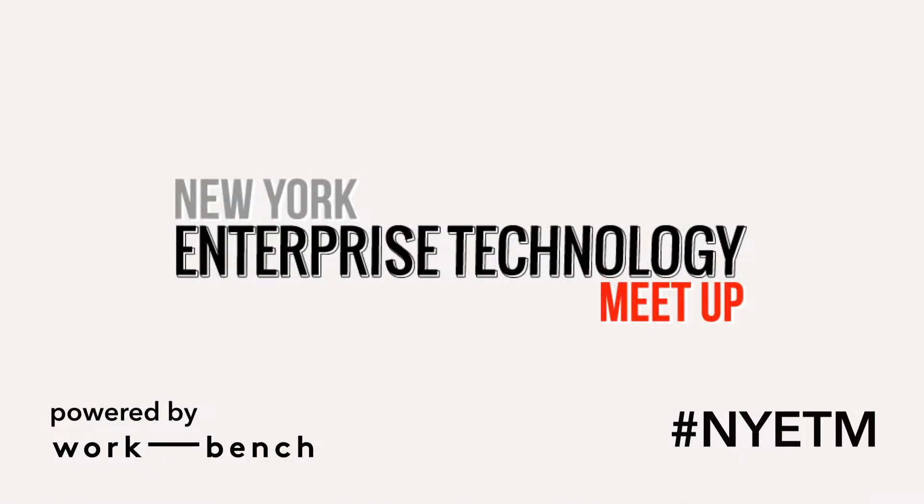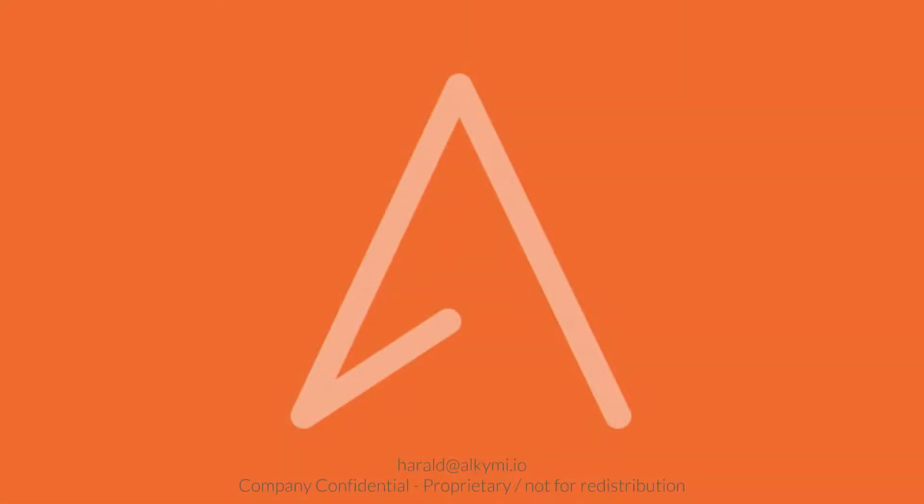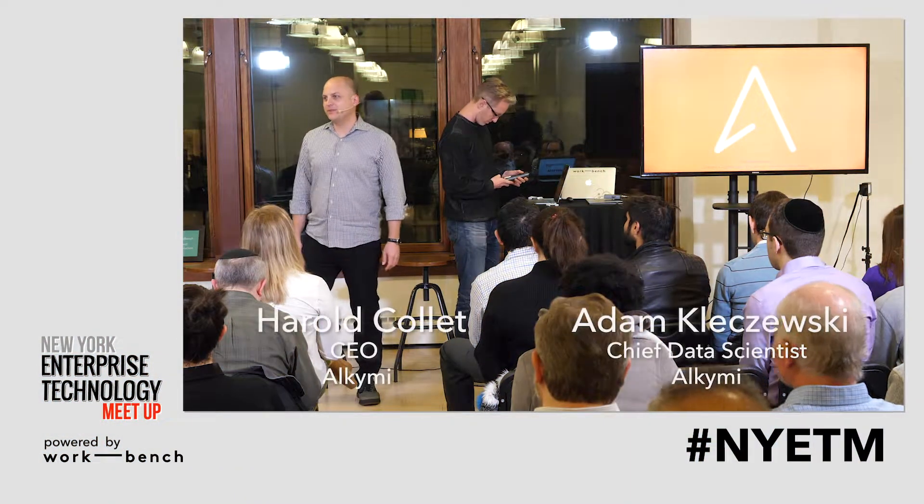Without further ado, our first demo of the night is from Alchemy, so I'd like to call up the team. Thank you. So first of all, thank you for the opportunity.